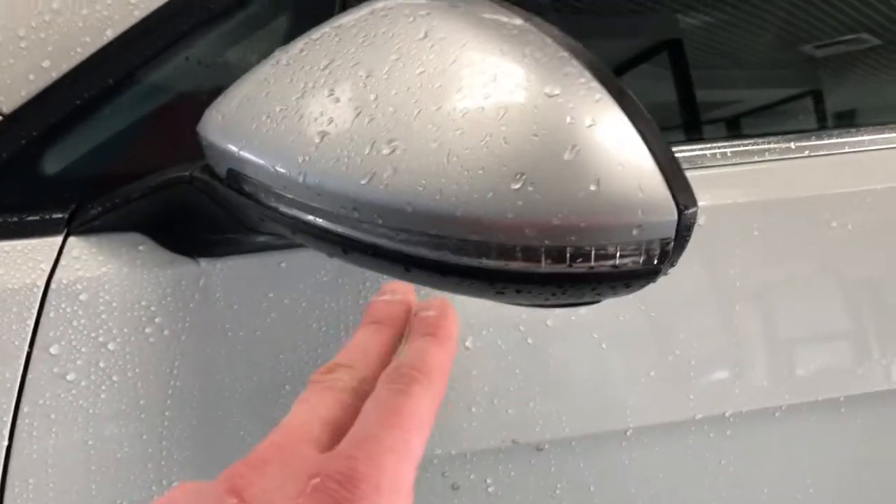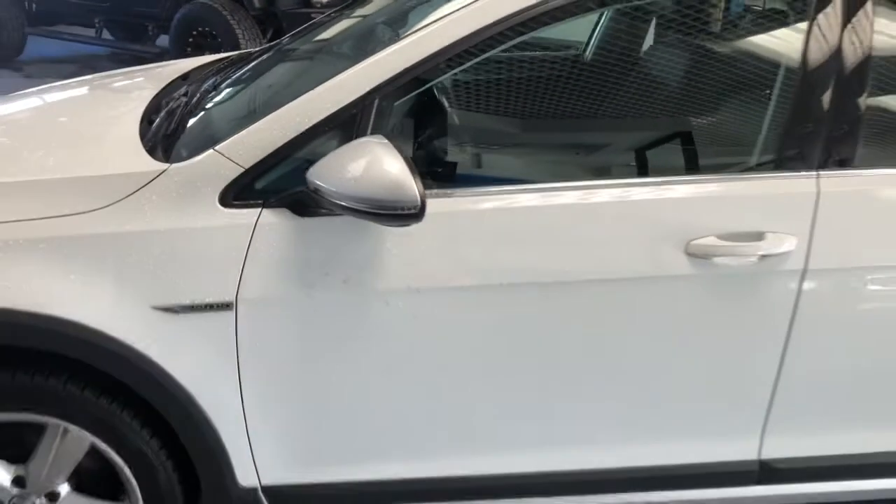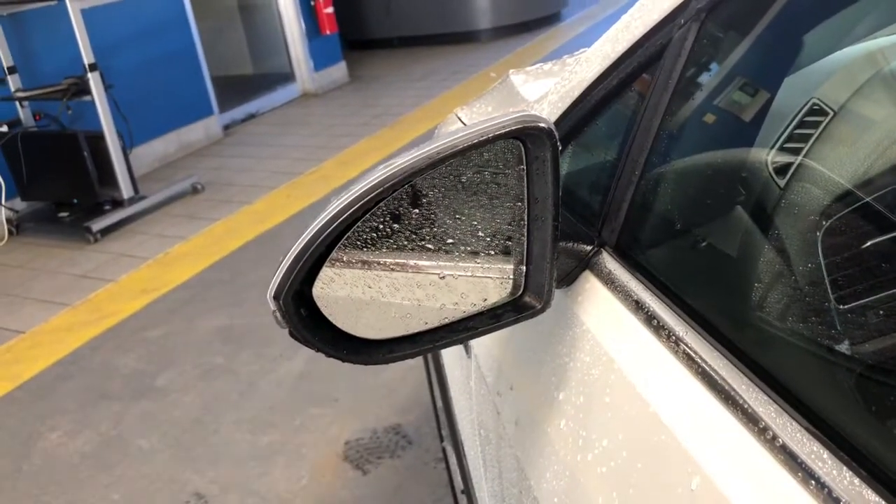In your rear-view mirrors, you're going to have directionals to let other folks on the road know if you plan to turn — nice to have that as a safety feature. These rear mirrors are also going to be heated, so if they ice over, they'll defrost right up for you, which is beautiful.